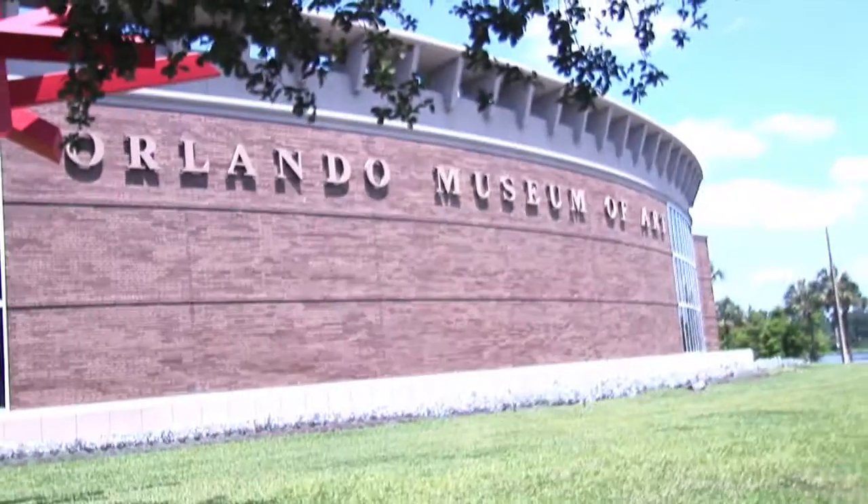The Orlando Museum of Art is closed on Mondays and major holidays.